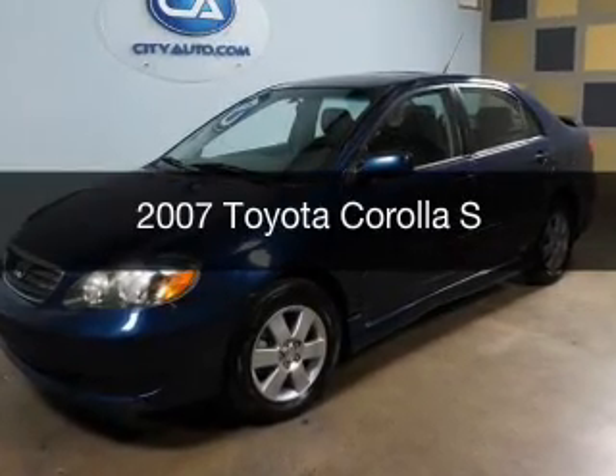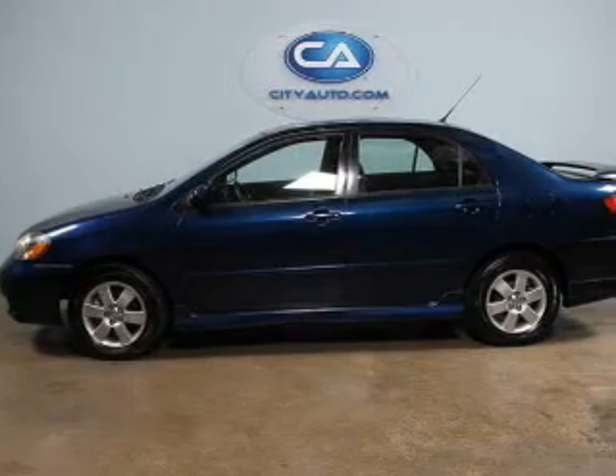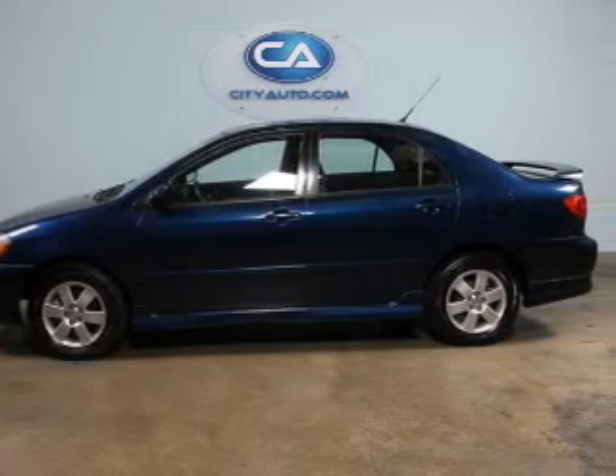This is a used 2007 Toyota Corolla. It's powered by front wheel drive, a 1.8 liter 4 cylinder engine.